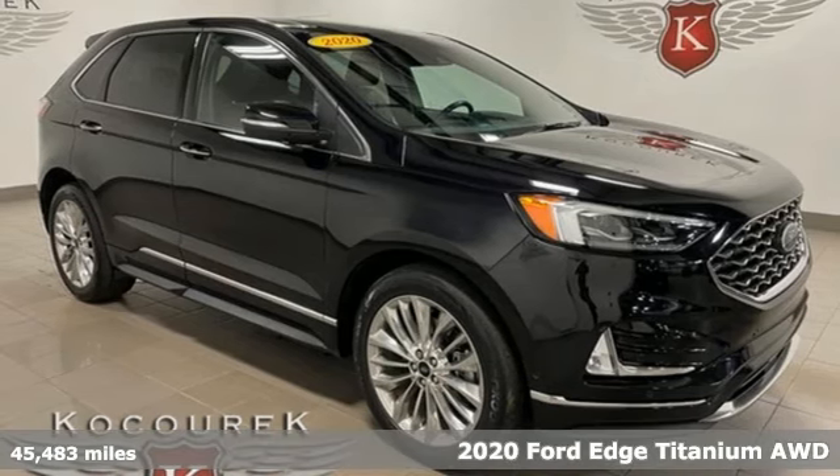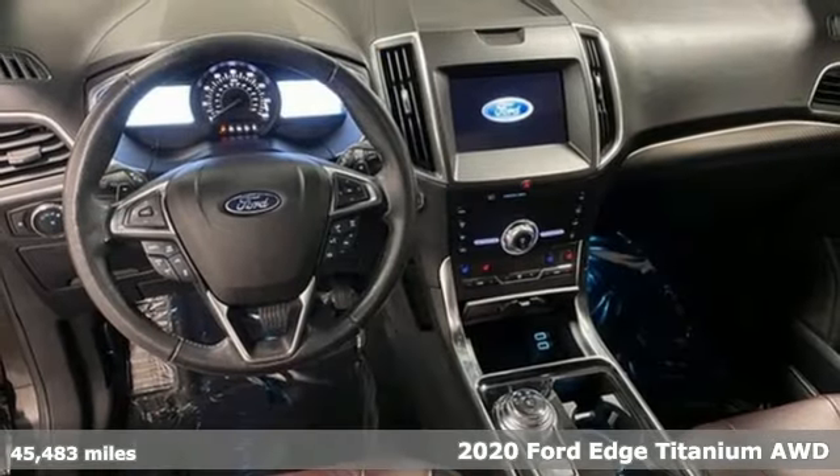It's a 2020 Ford Edge. Every generation has its Ford. This one's yours.